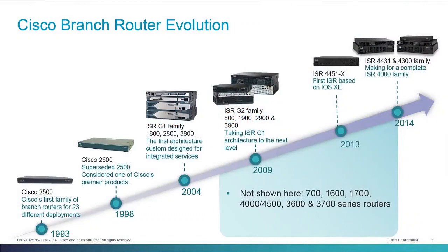The ISRs — the Integrated Services Routers — the ISR 4000s are the latest in a long heritage of Cisco branch routers, going all the way back to the 2500 series in 1993, the first Cisco platform dedicated for branch environments. We followed that up with the 2600 series, which introduced integrated security, integrated firewall capabilities, and modularity — modular interface modules in a branch platform.